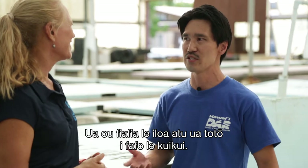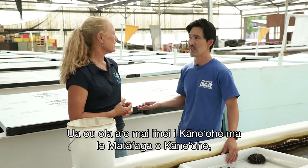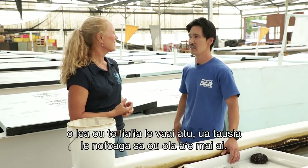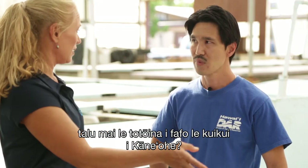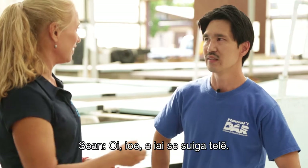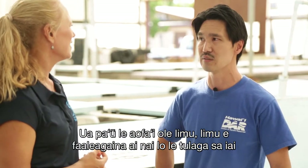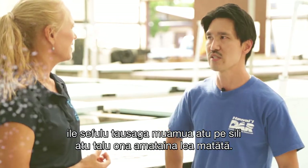Sean is happy to see the urchins get out planted — he's a local of Kaneohe and Kaneohe Bay, so he's happy to see his area taken care of. He has definitely noticed a big difference since the urchins have been out planted: there's way less invasive limu than what they've seen in the past 10 years since the project started.